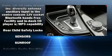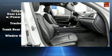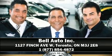Sophisticated all-wheel drive technology maintains a firm grip on the road. Our knowledgeable sales staff is available to answer any questions that you might have. Come on in and take a test drive.